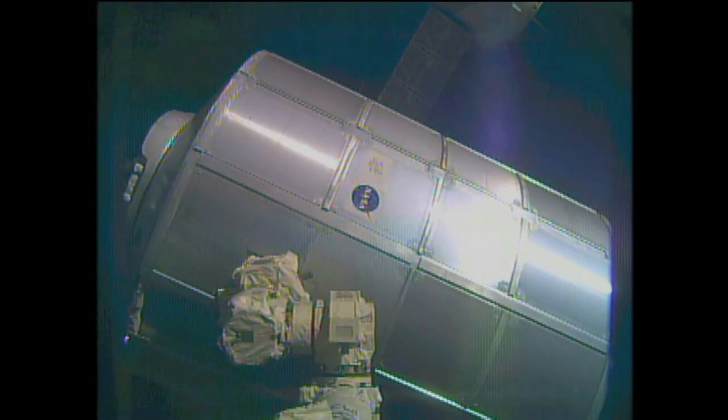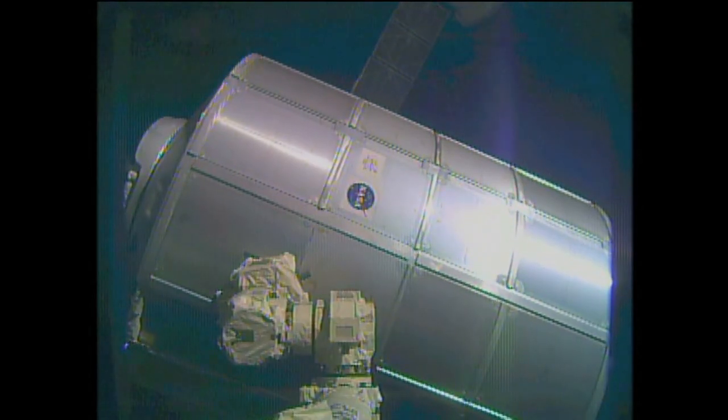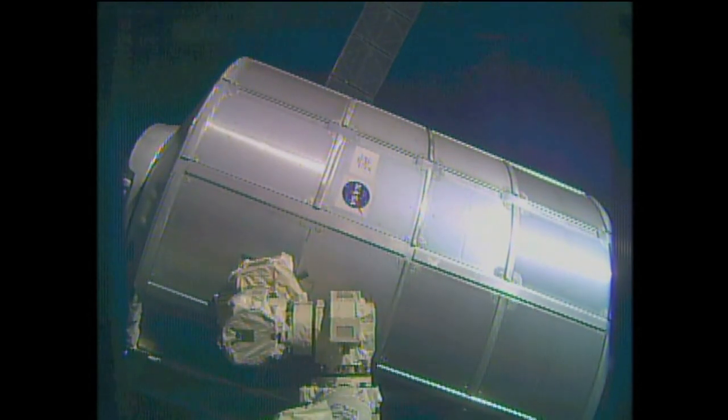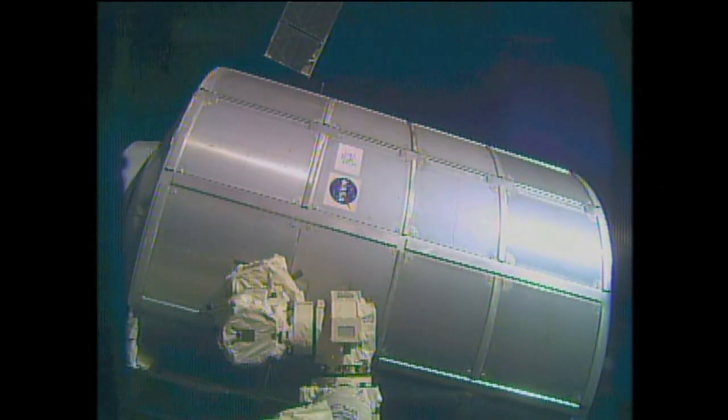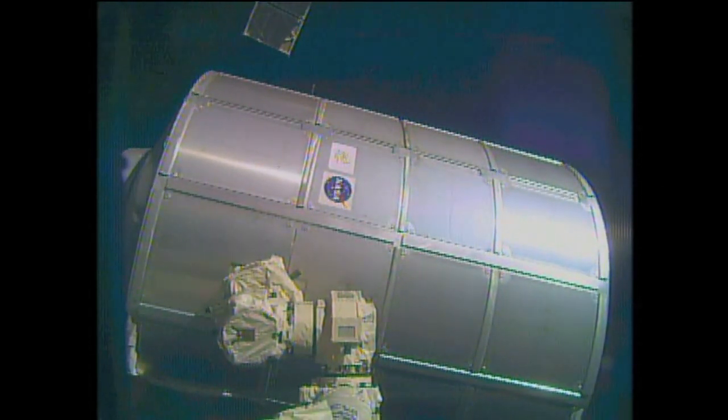It was actually detached from its former Earth-facing Unity port and is now well on its way to the Tranquility port. It's scheduled to be mated at around 8 a.m. central time.